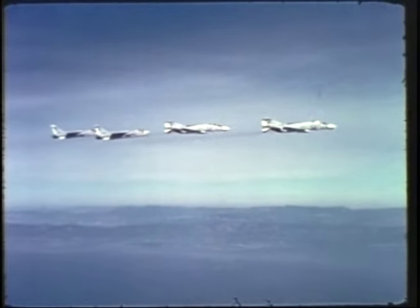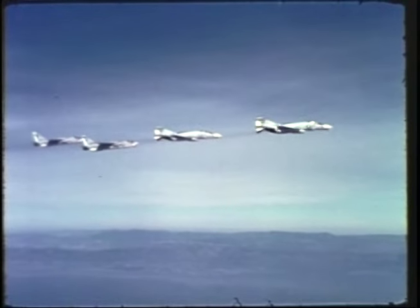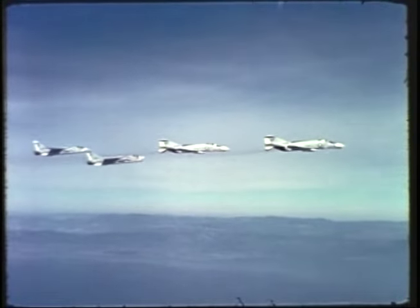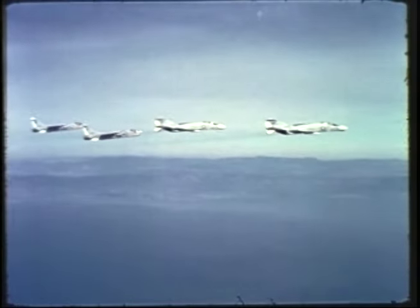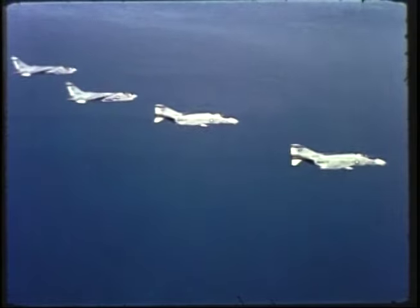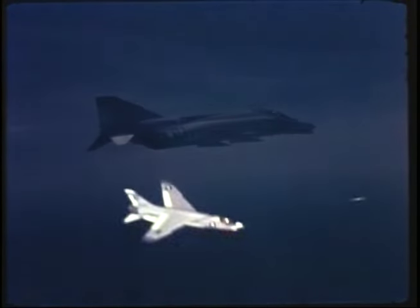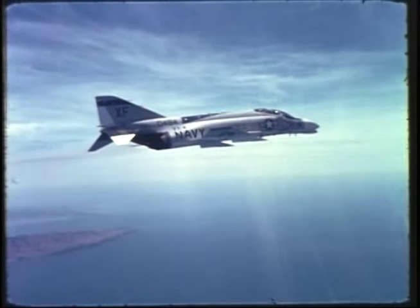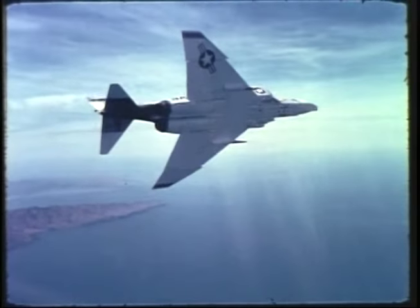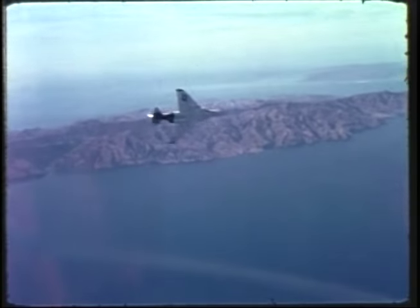VX-4 pilots find out, and prove out, the best way to hit the enemy and avoid getting hit yourself. In today's electronic environment, with surface-to-air missiles and radar-controlled anti-aircraft guns, the combat pilot must be a real pro to survive. The pilots in Vietnam are aggressive and successful. Much of the credit for their success belongs to Air Development Squadron 4.